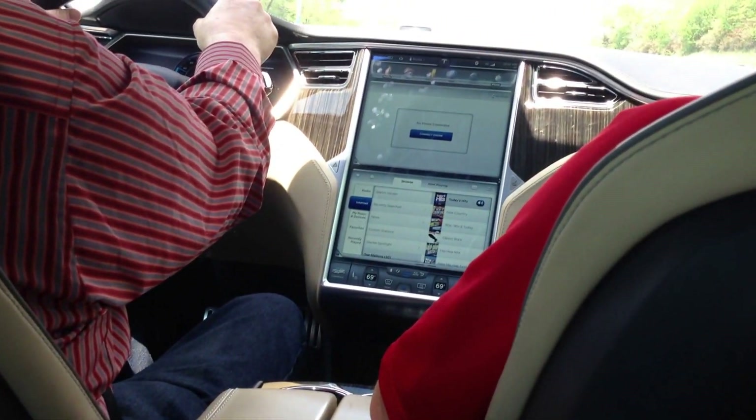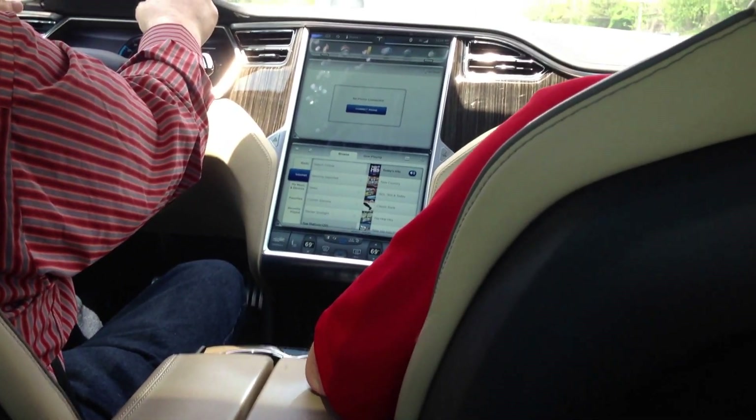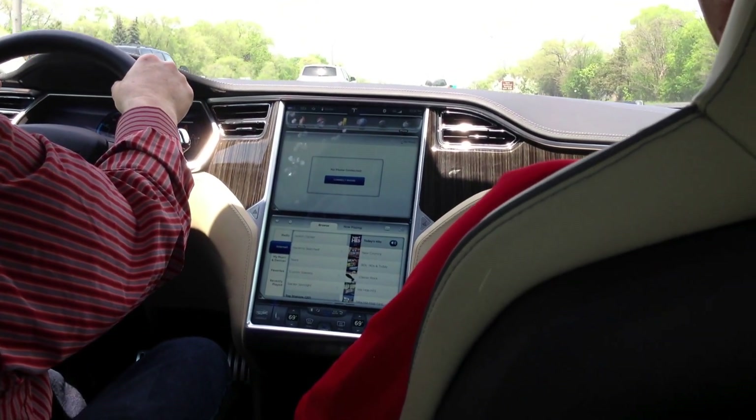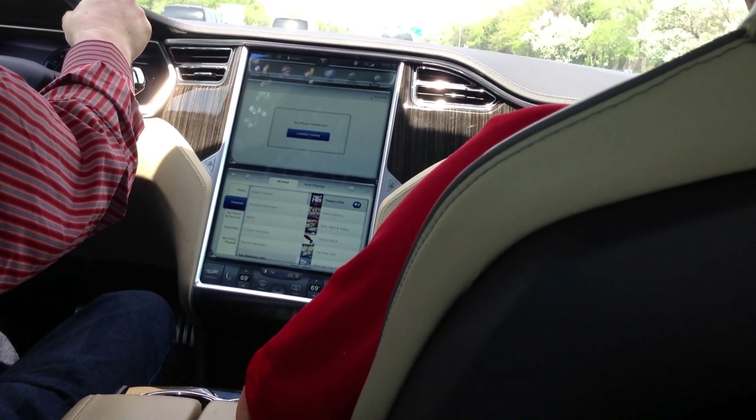This is a really nice ride. Whoa! Wait a minute — it's quick. Yeah, well, it's electric — it's all torque.